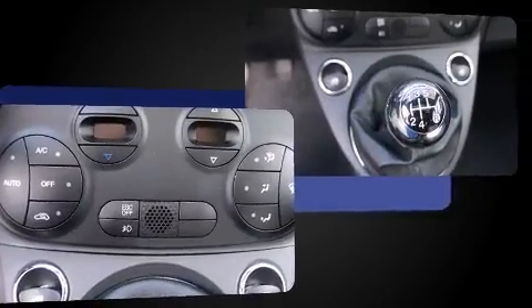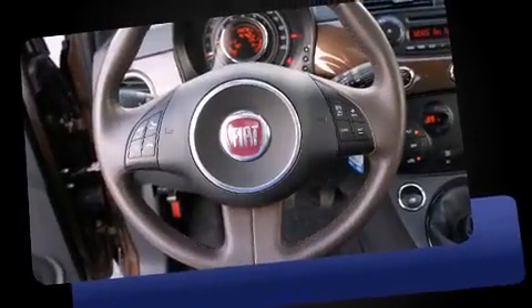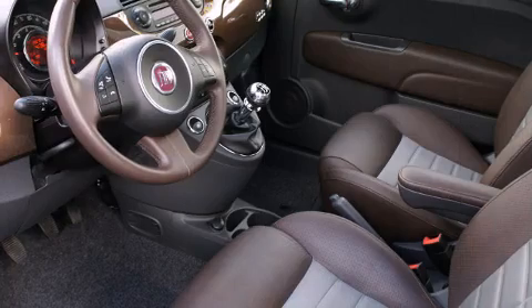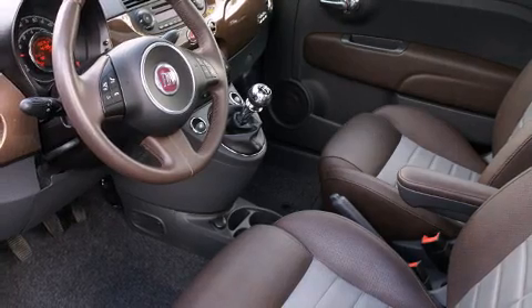A wealth of standard features means that you no longer have to sacrifice, such as remote keyless entry, a tachometer, a leather steering wheel, rear wipers, and cruise control.